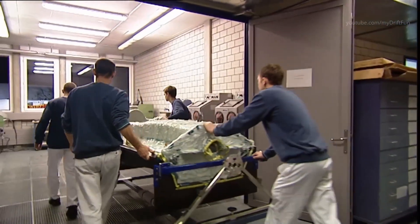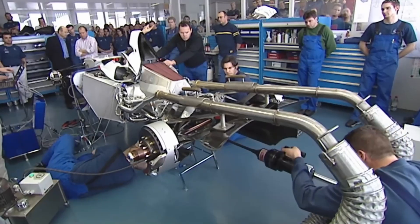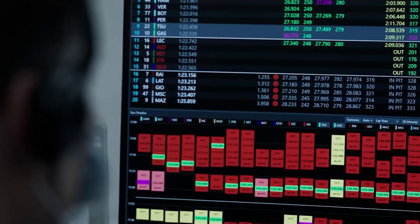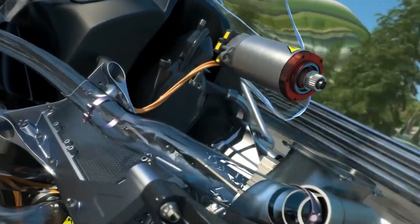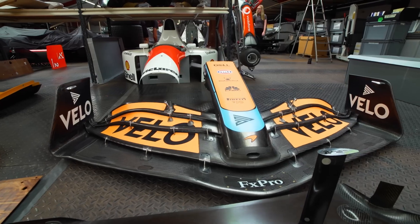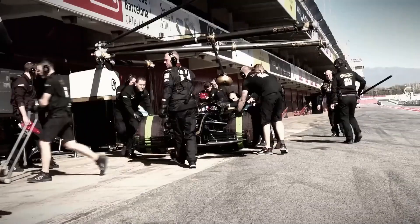With all parts ready, the car is assembled in clean, high-tech workshops. The monocoque is the first part to be built — this is the central shell that holds the driver and connects every other part of the car. The engine, gearbox, and suspension are carefully mounted onto the monocoque. Engineers and mechanics follow detailed plans, using torque wrenches and digital sensors to make sure every nut and bolt is tightened to exact settings. Wiring, electronics, and cooling systems are installed next, including more than 100 sensors that monitor the car during races. Wings and aerodynamic parts are attached last, designed in wind tunnels to manage airflow and keep the car glued to the track.